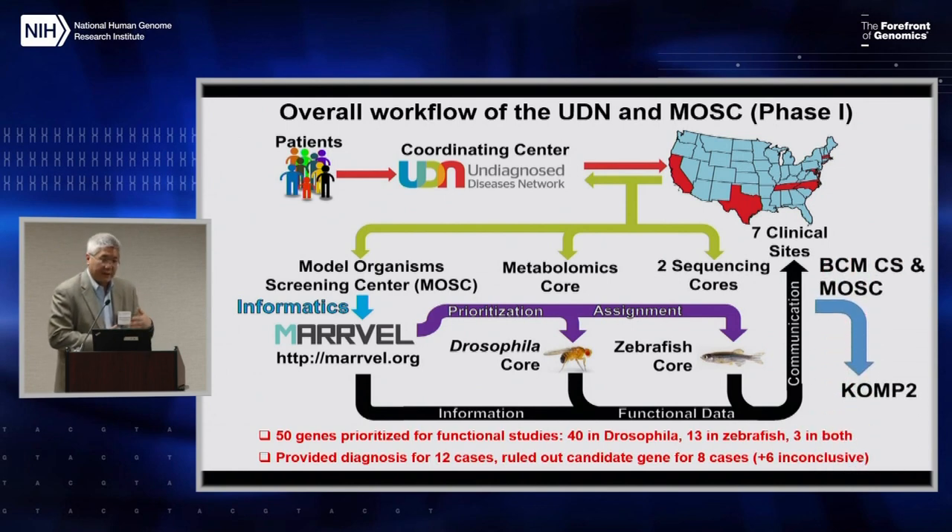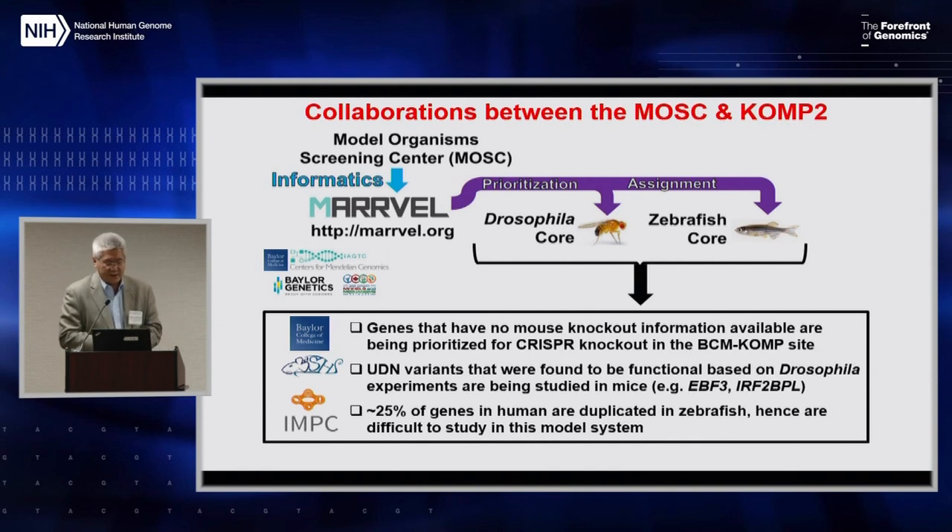As part of this process, the Baylor site, partly because of involvement in the IMPC and COMP programs, had a small supplement to start investigating direct interactions almost two years ago, and that's now evolved into a broader engagement of the MOSC with COMP II specifically. There are often genes with no mouse knockout information available that are being prioritized for COMP. There are also UDN variants found in Drosophila that have value for further study in mice. Most importantly, a significant number of genes are duplicated in fish and are difficult to study in either fish or flies — those have been prioritized for collaboration with COMP.